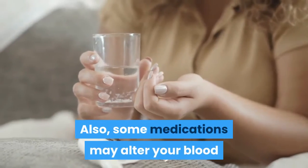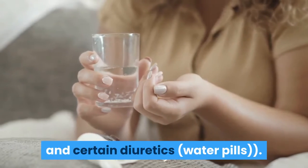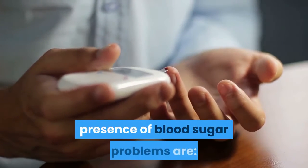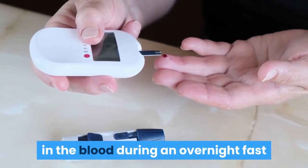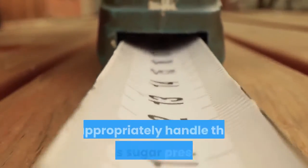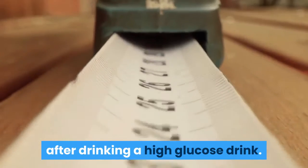Some medications may alter your blood glucose levels, most commonly steroids and certain diuretics (water pills). The two main tests used to measure the presence of blood sugar problems are: one, direct measurement of glucose levels in the blood during an overnight fast; and two, measurement of the body's ability to appropriately handle the excess sugar presented after drinking a high-glucose drink.